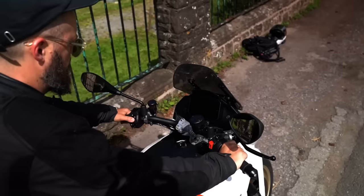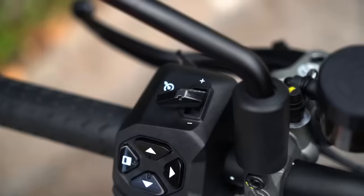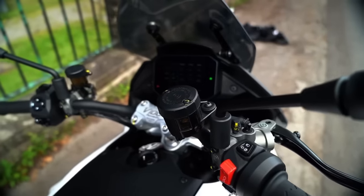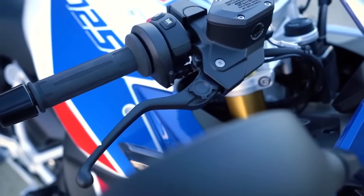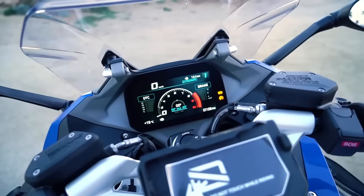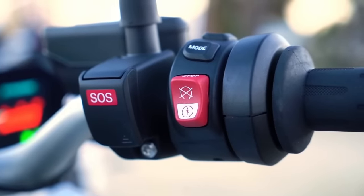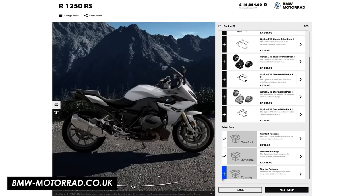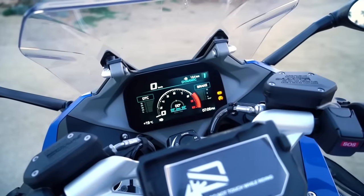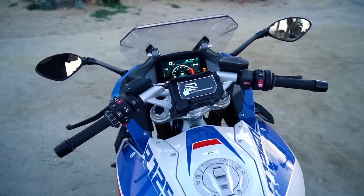The Guzzi brings decent tech — riding modes to edit the power map and traction control levels, cruise control, a quick shifter and phone connectivity module in the accessories catalogue, plus the power windscreen and aerodynamic flaps. But it's always going to be hard to compete with BMW for tech. The R1250RS matches the V100 like for like but then adds keyless ignition, extra riding modes, engine braking control, hill start control and an SOS button. BMW also make the best TFT displays in the business — physically large, easy to read, well laid out, and with a lot more customisation in terms of layout.